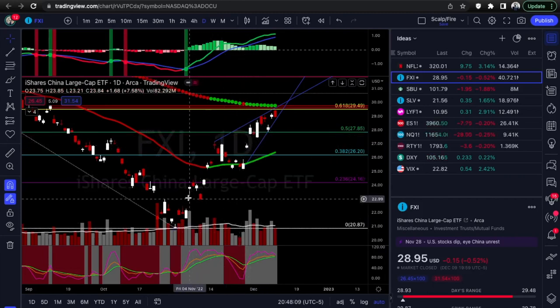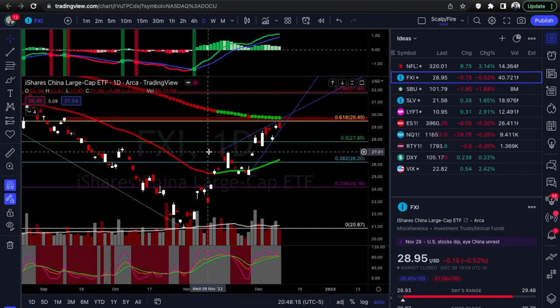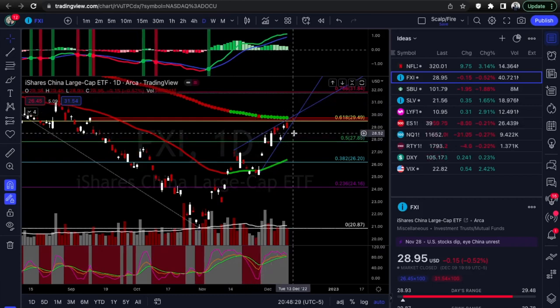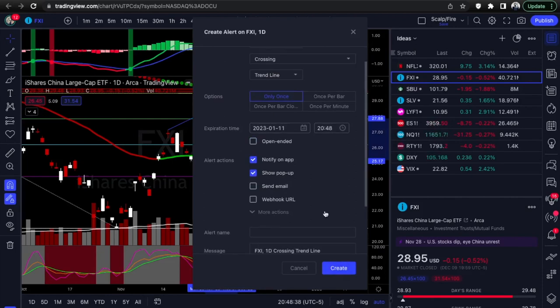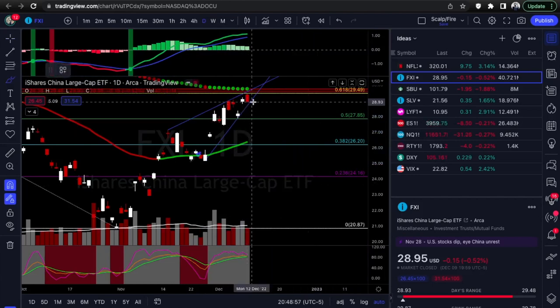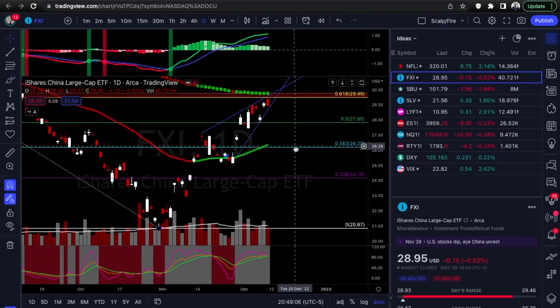Since China trades in a different time zone, you'll see a lot of gaps on these Chinese names — that's why you see price spread out with huge gaps. Also, China's political situation right now is intense with riots and protests along with COVID lockdowns. Just be careful with China names, but they do offer good volatility to trade. Ideally, you'll be looking for this trend line to break. If you want confirmation first, look for a little downside and a breakdown of this trend line, which would confirm a flush down to the 50% Fibonacci level.